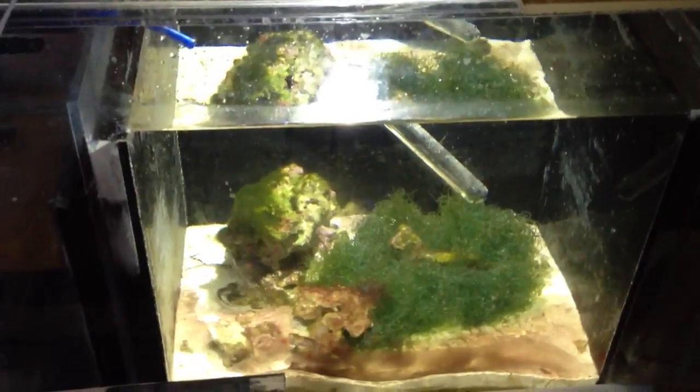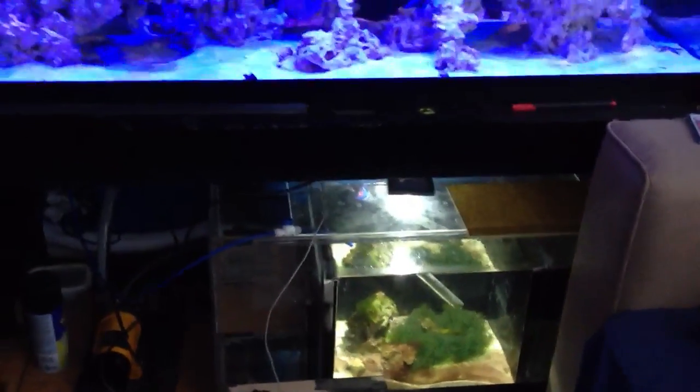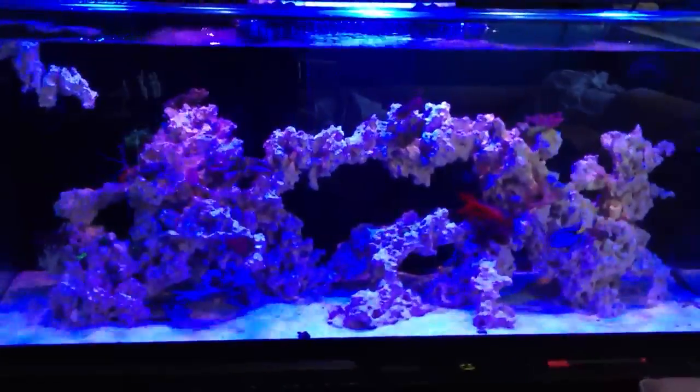Don't make the mistake I did of using a canister filter. Canister filters overload inside and you can't really see what's happening — at the end of the day, once it overloads, it shoots it right back into your main display, which you don't want.